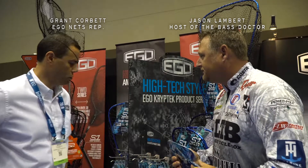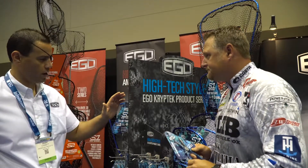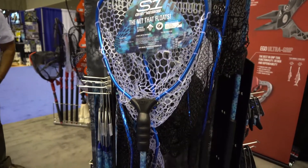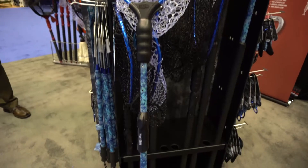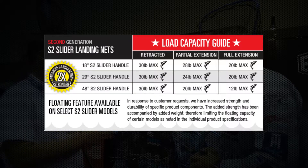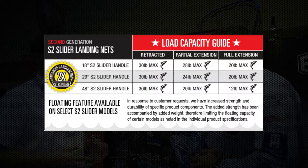This year we've actually got the well-known S2 slider landing net series brought out in the new Kryptek camo pattern. Last year we actually introduced the lower-end product that has the fixed handle in it, and it had very, very good success.